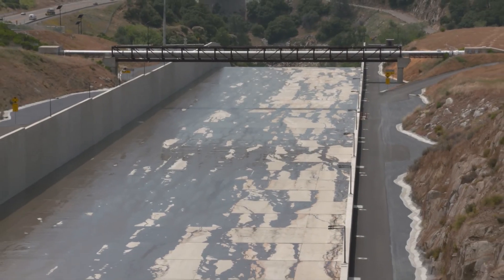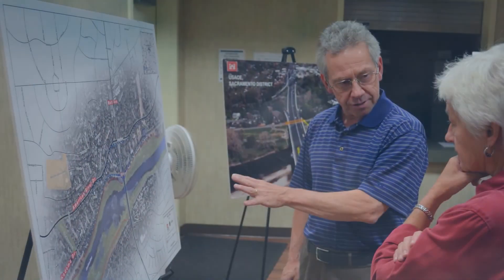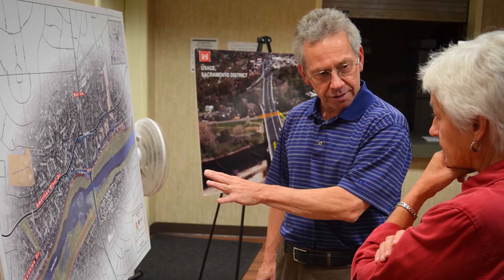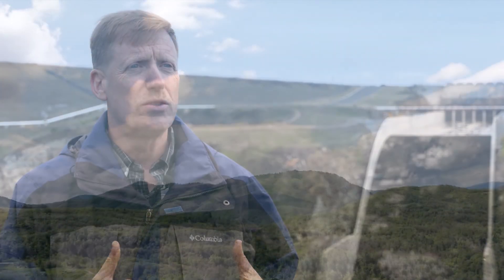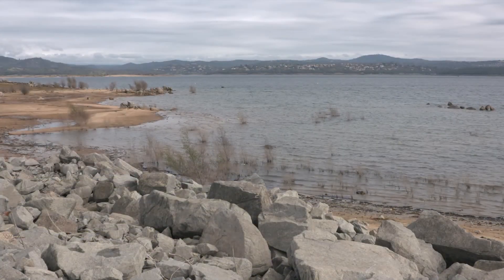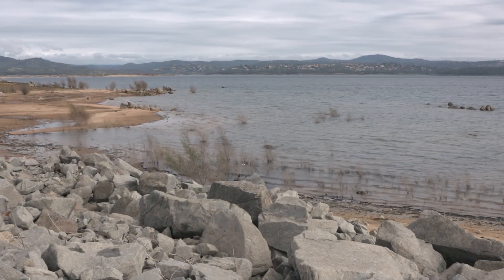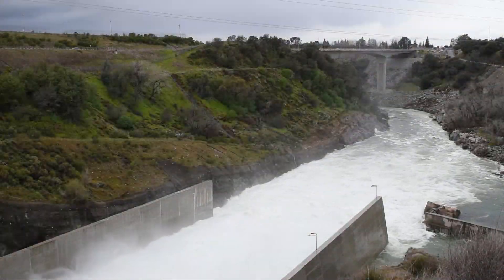With the new spillway online, releases from the dam might be different this year and in the future during or right before a storm event. Reclamation and the Sacramento Area Flood Control Agency work closely with local emergency agencies and the public to make sure people know that the river will be rising. You can never eliminate risk, you can only try to reduce it, and this project goes a long ways towards that. Based on forecasts, we can draw the reservoir down and make more storage to capture flood flows coming into Folsom Dam, then releasing it in a controlled manner safely through the town of Sacramento.